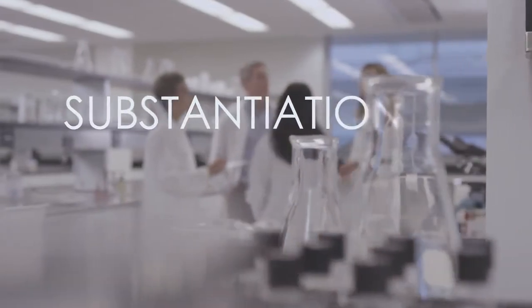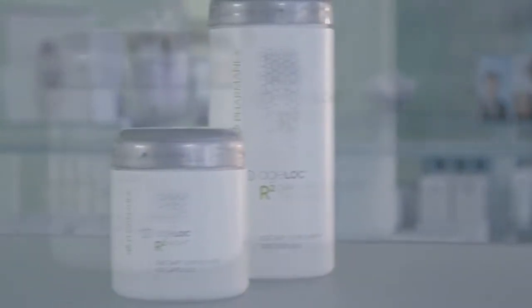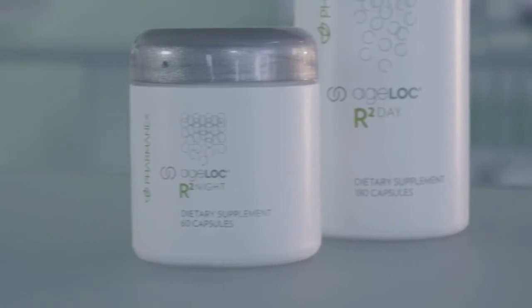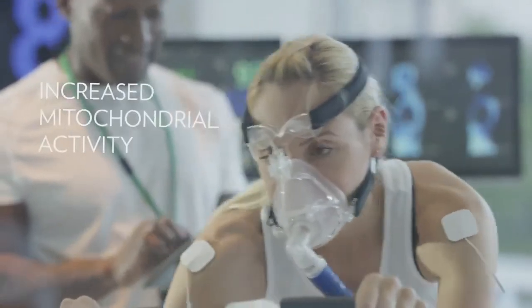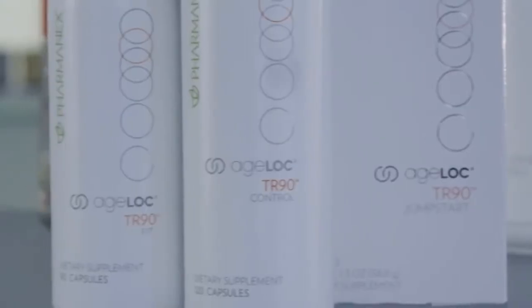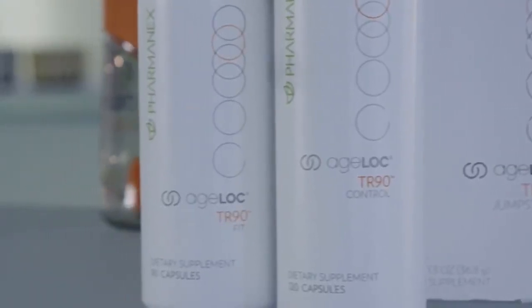Our products are amazing, and the substantiation we do for each product confirms that. Scientific literature, clinical studies, or both support each product claim for every product we develop. For example, we conducted many studies to ensure that Ageloc R-Squared was effective and delivered the results we wanted. Through these studies, we found that Ageloc R-Squared increased physical endurance, maintained muscle glycogen, and increased mitochondrial activity. Anytime you take a PharmaNex product, you can be sure you'll receive the intended results — each product is scientifically proven to work.